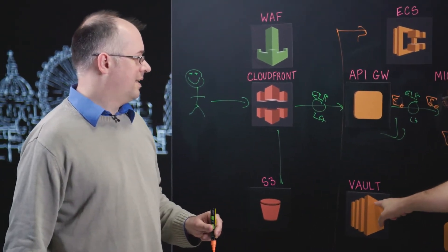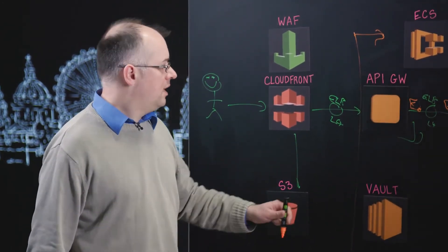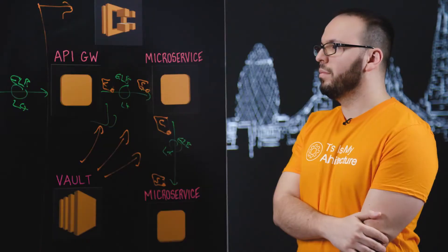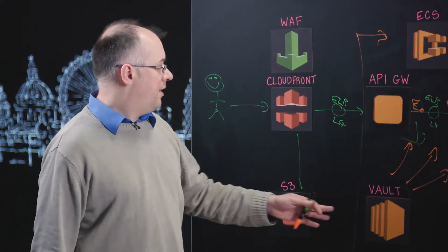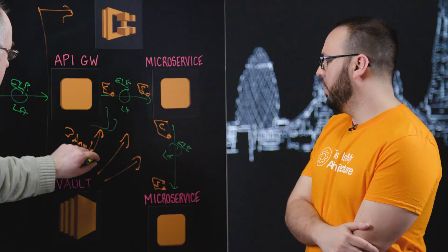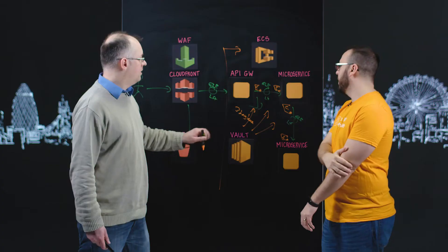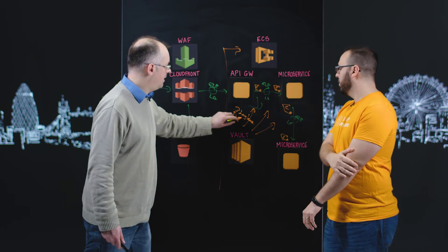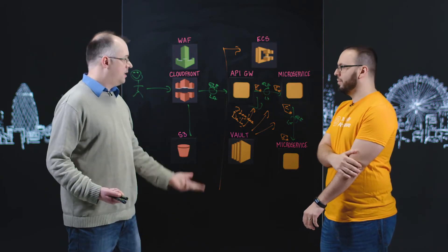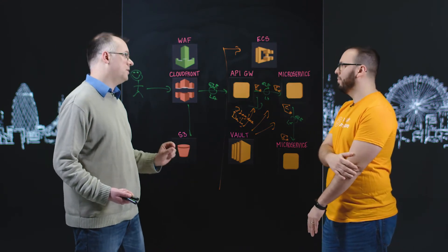Those certificates are generated by HashiCorp Vault, which is designed for short-term leasing of secrets. We use it for all of our PKI as well as IAM access credentials for Amazon resources, Postgres credentials for the database, and so on. The key thing is that we are issuing certificates with a three-day lease. So in order to tolerate a three-day lease, we rotate our secrets daily. Every day we roll the containers over, redeploy them with new secrets and new certificates. That means the blast radius associated with losing a particular secret is very, very short and very, very small.